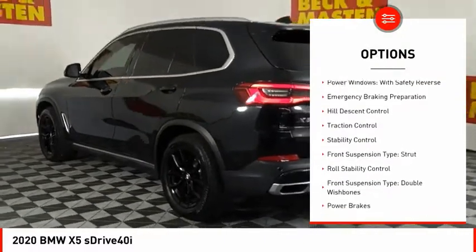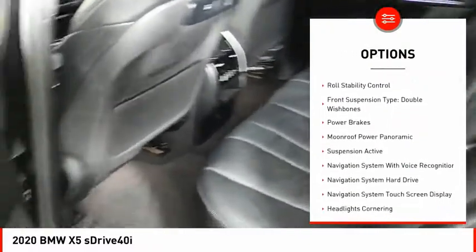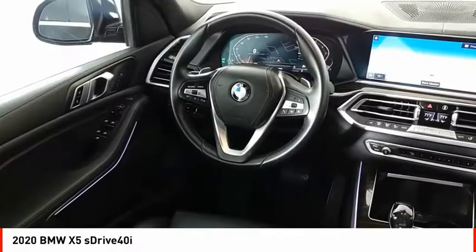Driver adjustable suspension, ride control, power windows with safety reverse, emergency braking preparation, hill descent control, traction control, stability control.